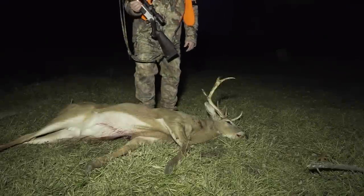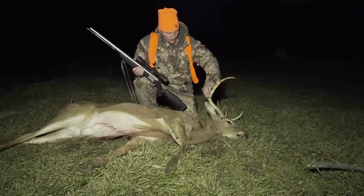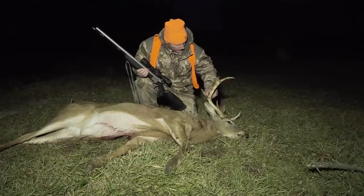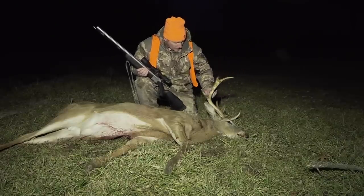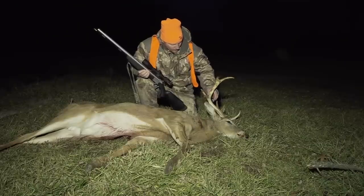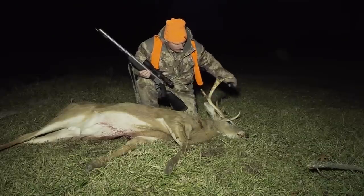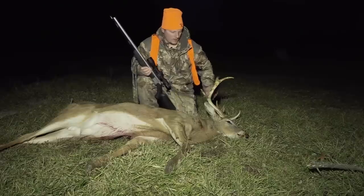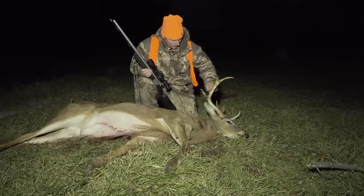Well, let's go do the short recovery here while we still got light. Wow, he had some junk going on here. He broke off another point. This may have been the buck we've seen the other night - I bet it is. This is the ten we've seen the other night and he broke off his point. Yeah, he sure did. He broke that off in a day.